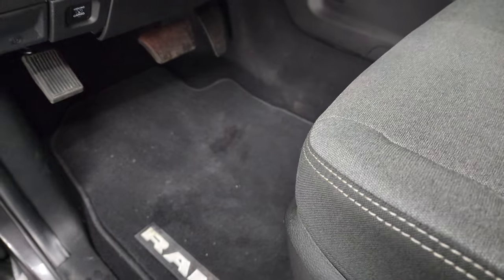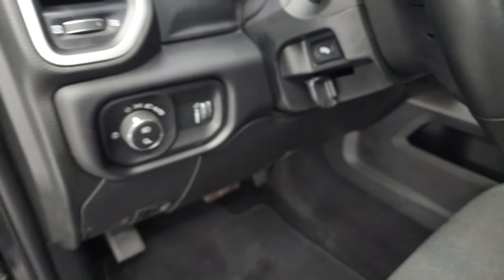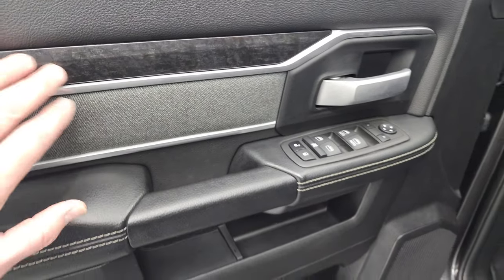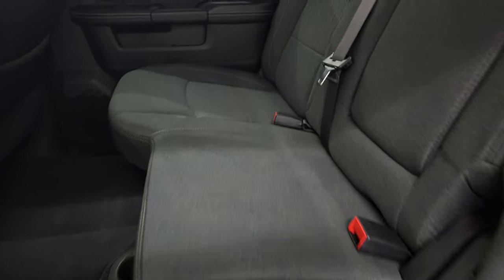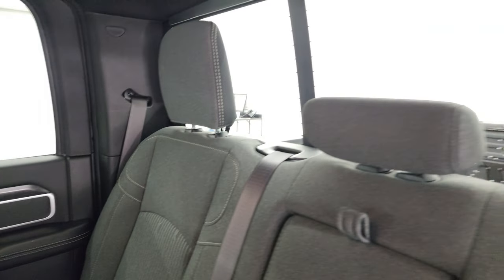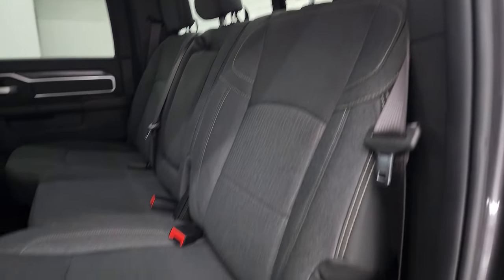Auto headlamps, power pedals, power windows, locks, and mirrors. You get the cloth bolster and the wood grain trim. Back seats are just as clean as the front seats, no rips or tears back here. It does have the latch child safety system for any child car seats you may have. Power sliding rear window with the built-in rear defrost.